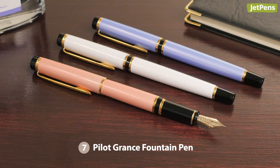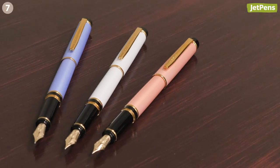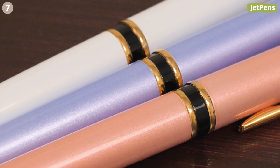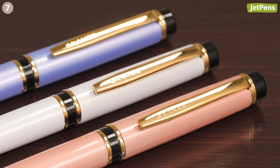The Grand Sé is Pilot's take on a fountain pen that exudes grace and elegance, and they've certainly done that with this year's new colors. Available in pink, blue, and white, its body features a pearlescent finish that shimmers gently in the light. It's tastefully finished with black and gold accents.